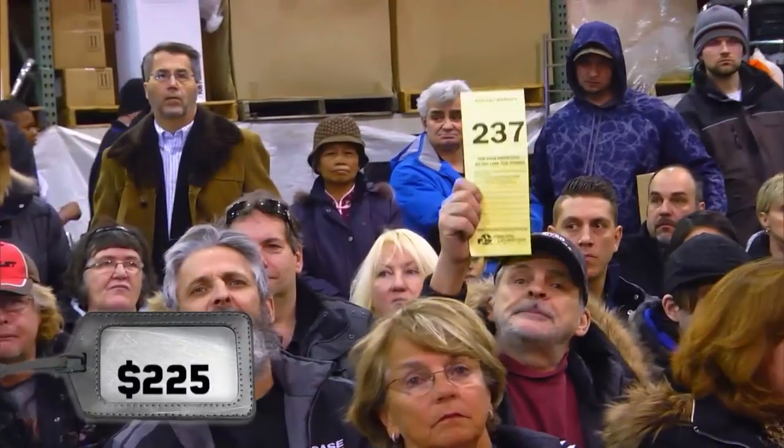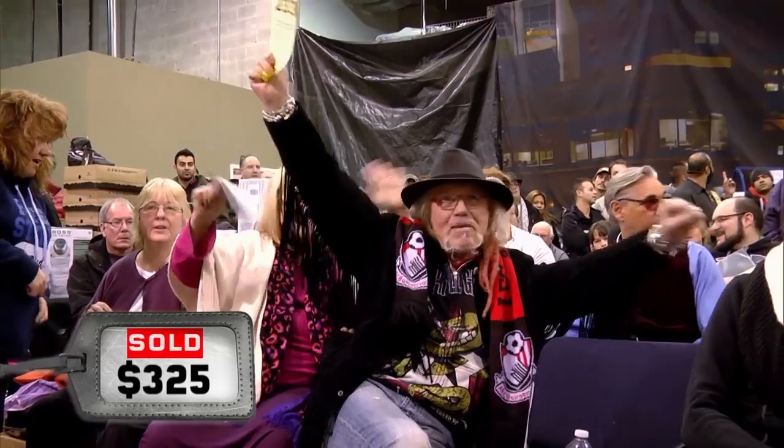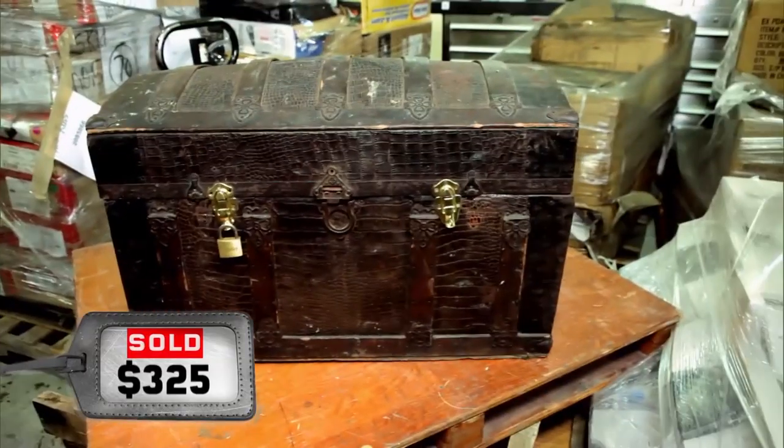Bidding opens around $1,050 and climbs competitively. Back off, Billy — this trunk is ours, matey! Bidding escalates through $2,050, $2,075, $3,050, and up to $4,500 as the competition heats up. There has to be something valuable inside in order for us to make money.